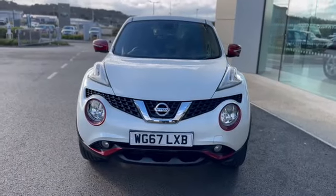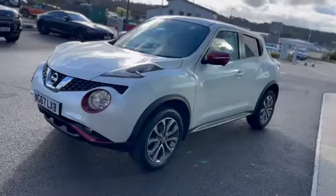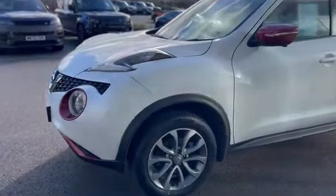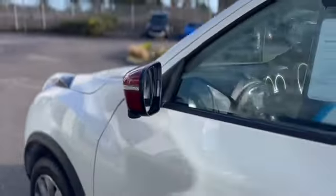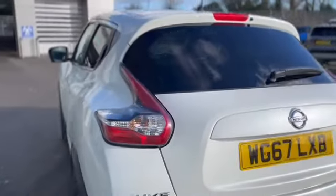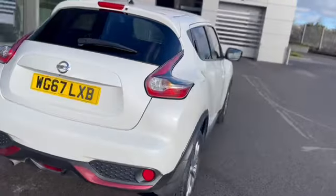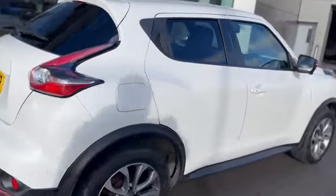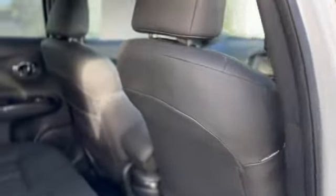In stock now at Virtue Select, we've got a 2017 on a 67 plate — this is a Nissan Juke 1.2 Teca, 5 door. It's got all the red finishes on there, alloy wheels, satellite navigation, the full leather interior as well with electric windows all the way around. It's also got a full service history.